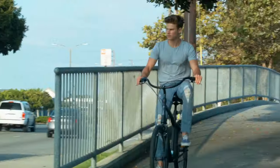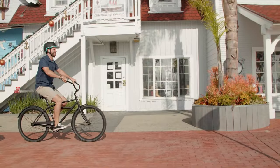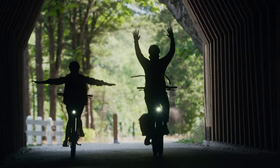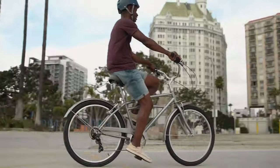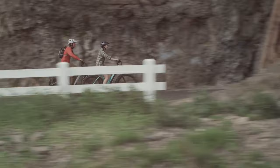Hello everyone, today we're going to look at the 5 best bicycles for lower back pain on the market for this year. First, we'll show you our top options, and then we'll discuss what to consider while purchasing the best bicycle for lower back pain. All of the products we mention in this video have timestamps and links in the description below. Let's get started.